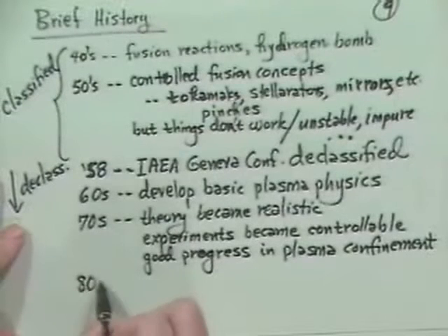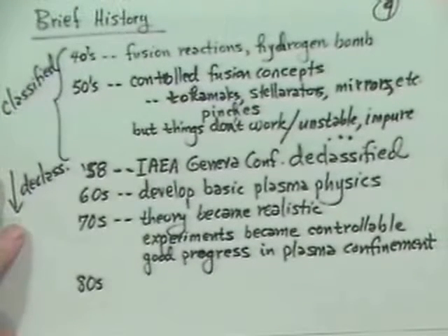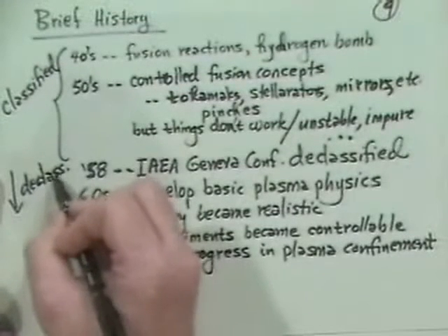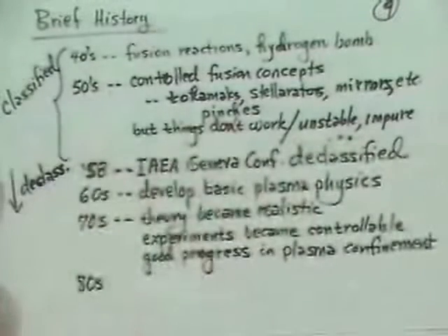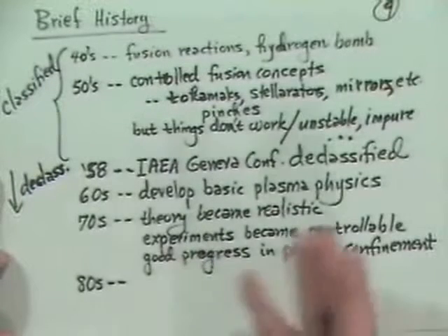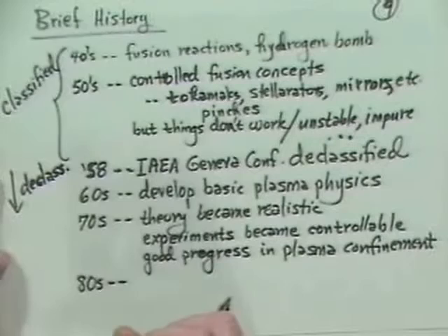Also in the 1970s, the inertial confinement fusion program kind of got started up. It actually started again as a hydrogen bomb simulation program to a fair extent, with a possible fusion energy production outcome. The inertial confinement part has traditionally been mostly classified, though there are parts that aren't classified.